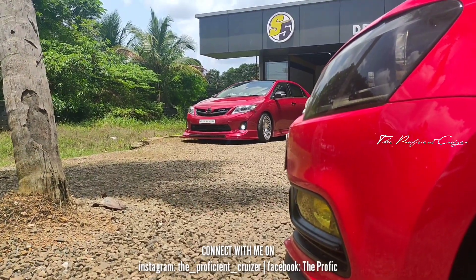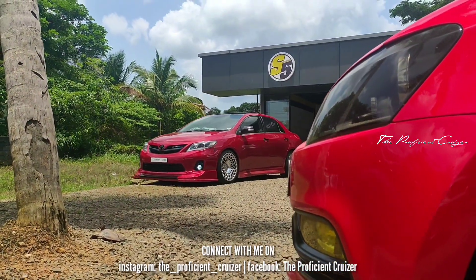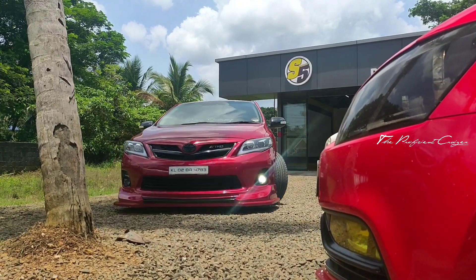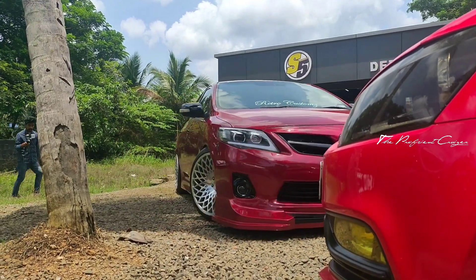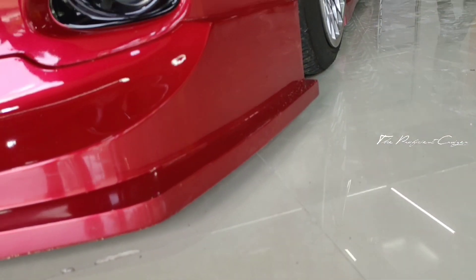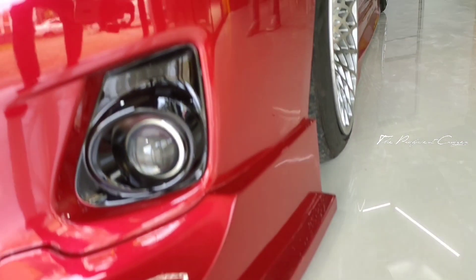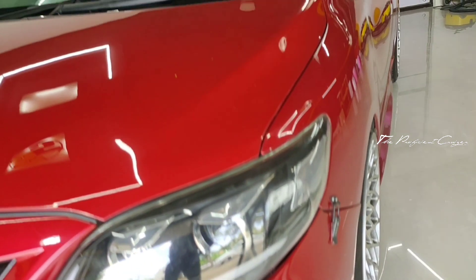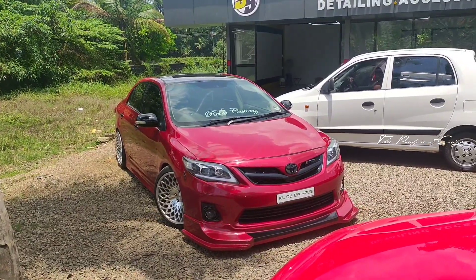I'm using a custom skirting. There are also lip extensions. There are fog lamps — high beam and low beam adjustable fog lamps.